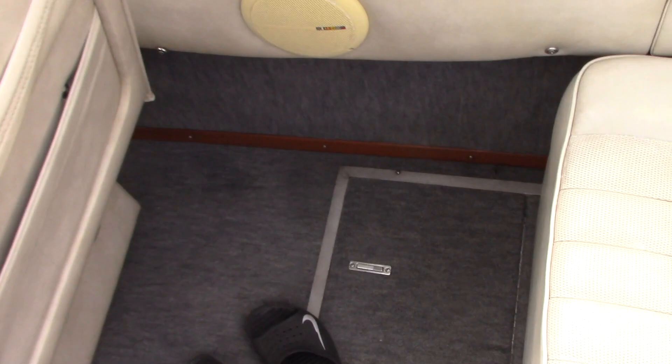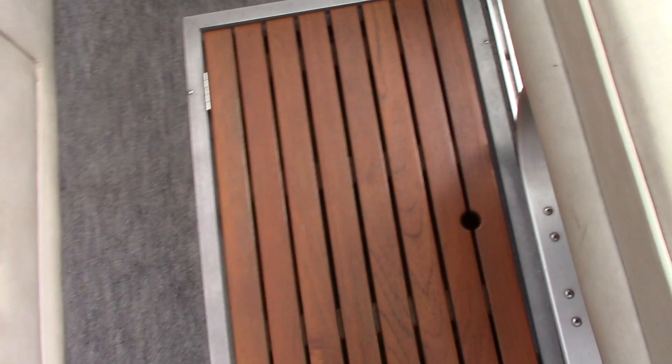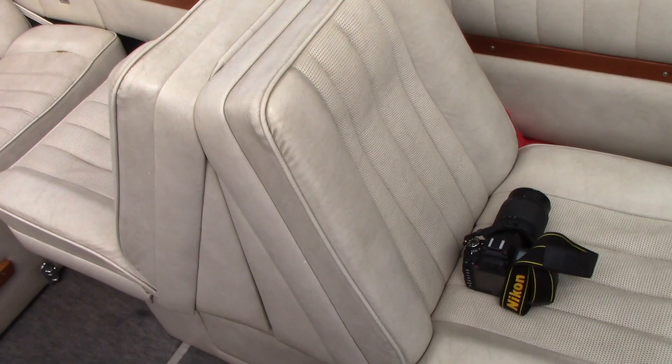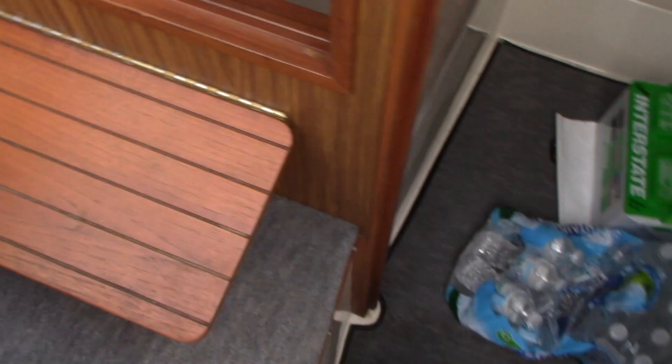We have coolers here in the floor, one on each side. We've got large storage here in the center — we have our anchor, more life jackets, two tubes, fenders, rope, all that. This seat here pulls out as well. We've got floor lockers with tools in that one.